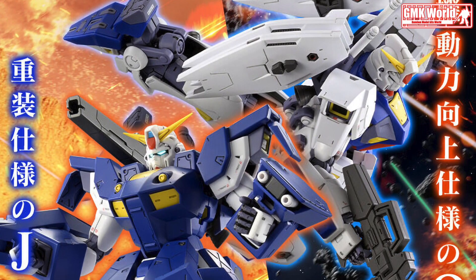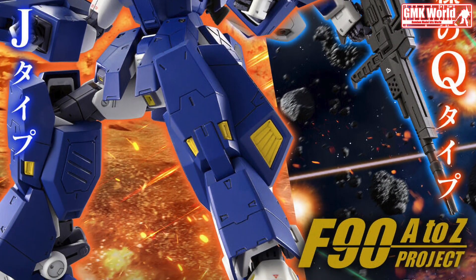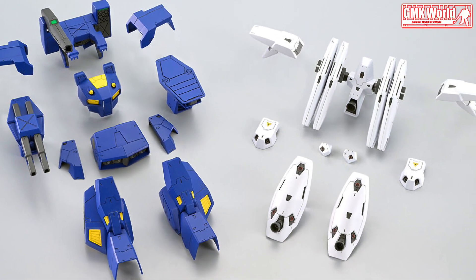Hi my friends, and everybody. Welcome to GMK World Channel. Today we will show you new Premium Bandai releasing in March 2024: MG 1/100 Gundam F90 Mission Pack, J-Type and Q-Type.